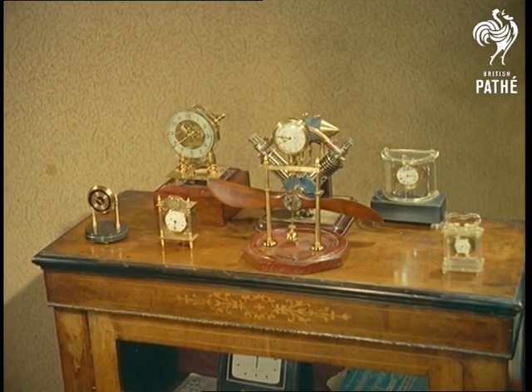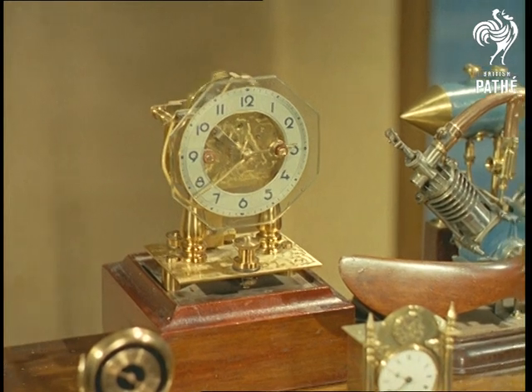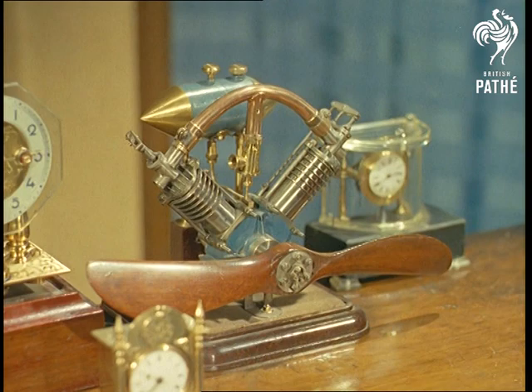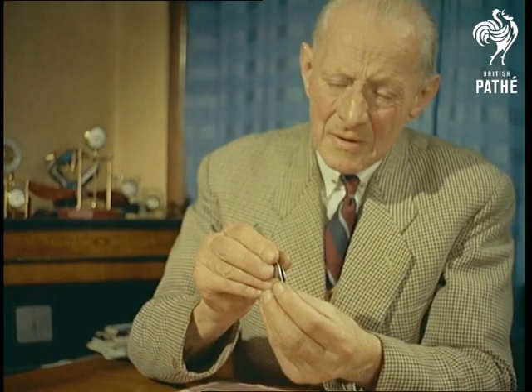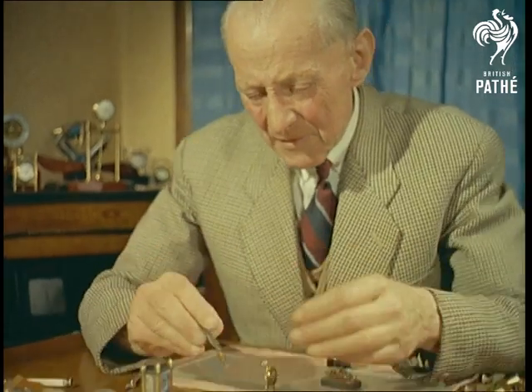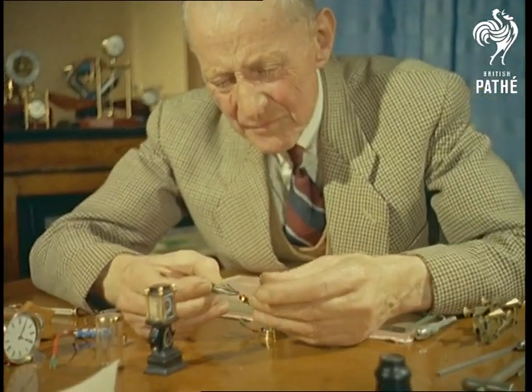Concentration of another sort now, the kind that's needed to produce miniature masterpieces like these. Concentration, that is, together with the intricate skill of the true craftsman. In this case, 72-year-old Mr. Stanley Wise of Sunbury, Middlesex, whose hobby for the past 40 years or so has been miniature clock-making.